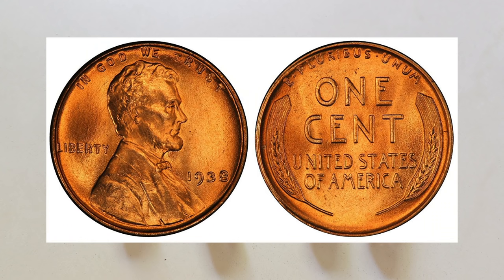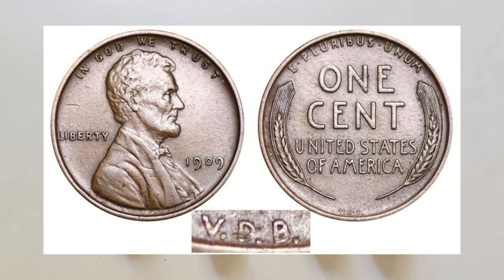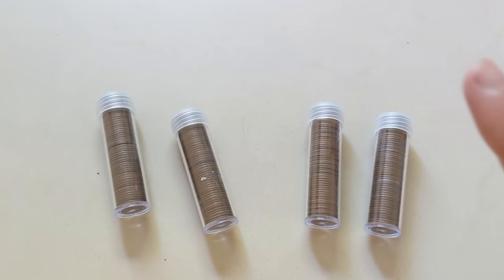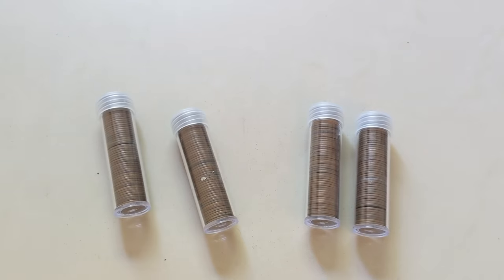Anything in uncirculated condition is awesome. If you find something that's shiny and red with mint luster, that's a great coin to find — always put those aside. The third thing to look for are 1909 VDB coins — from the first year of the series where the designer's initials appear on the reverse. The S mint mark is particularly valuable and can fetch hundreds to even thousands of dollars depending on condition, and those are findable.